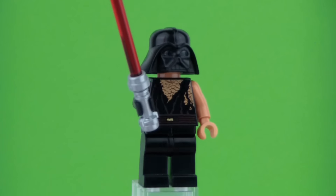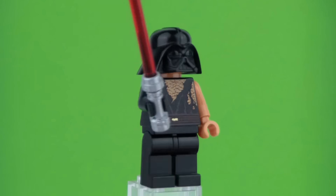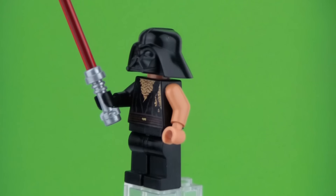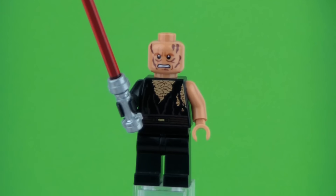We also have Anakin Skywalker wounded, which is an exclusive minifigure. I love the printing on him. He obviously comes with the Darth Vader helmet and without. He comes with a lightsaber but doesn't come with the actual Darth Vader outfit — he just has the helmet.